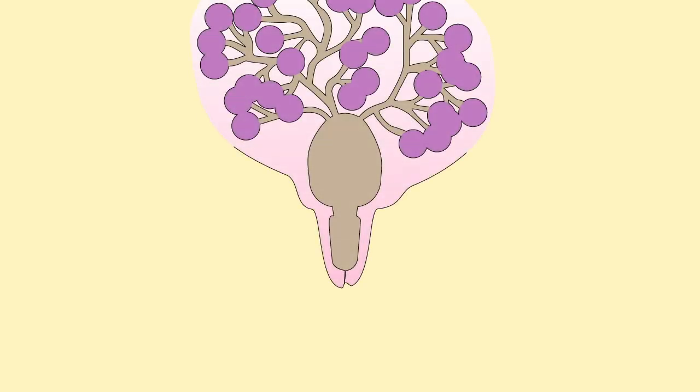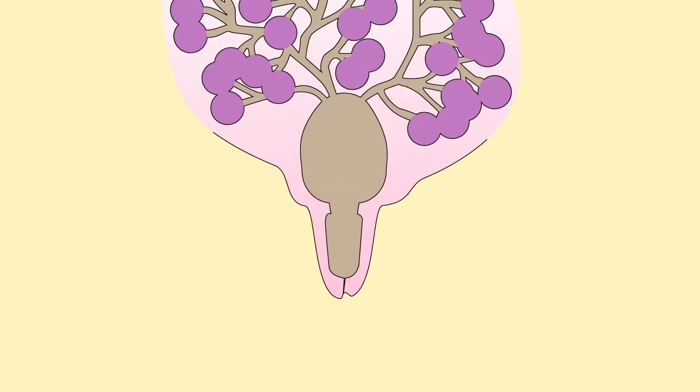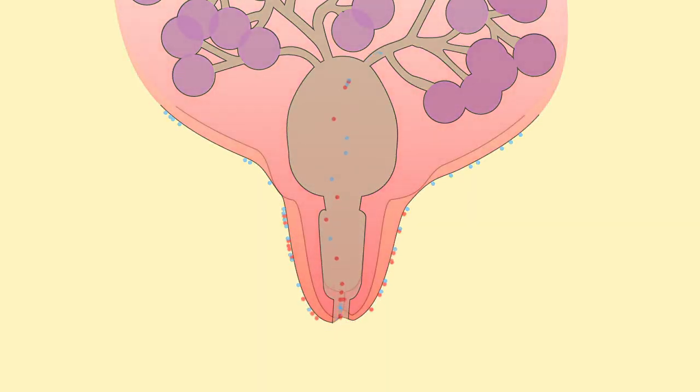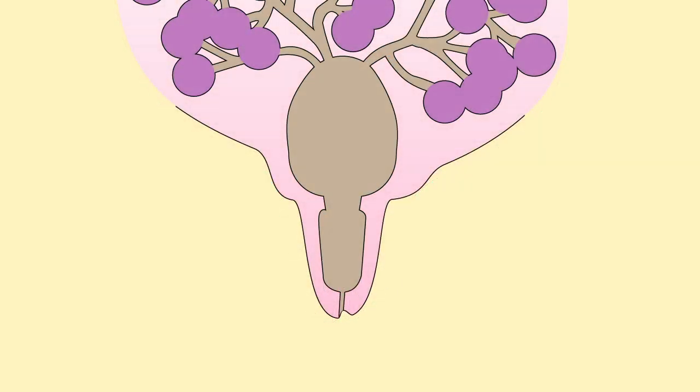The tit end is an important barrier for stopping bacteria getting into the tit. The tit end opens in response to milking and closes 30 to 45 minutes after milking. This is when the udder is most vulnerable to bacteria gaining access and causing an infection. The condition of the skin at the tit end is very important. Any skin damage affecting the tit end can allow bacteria to invade and multiply. We see this with cuts or trauma or foot and mouth disease virus causing tit end damage.